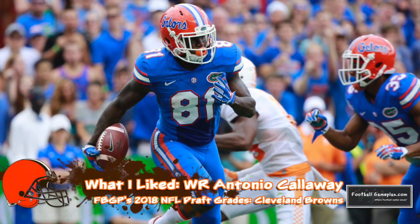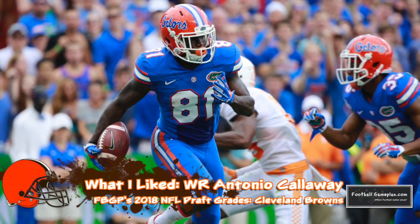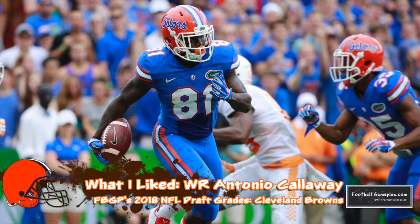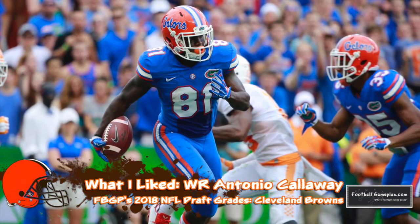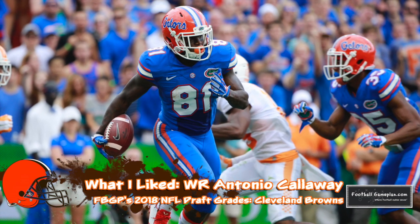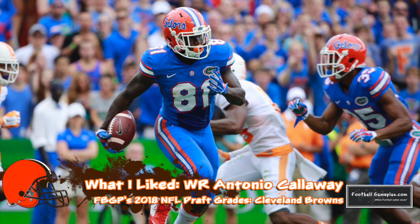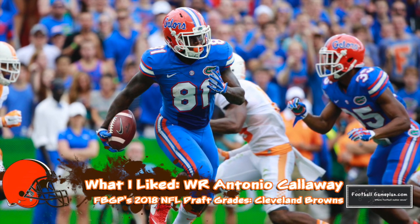Wide receiver Antonio Callaway was an excellent pick. Callaway can play all three receiver spots and provide value as both a kickoff and punt returner. On the field, he provides really good route running ability, yards after the catch skills, and excellent hands. If his off-the-field transgressions are definitely behind him, then this becomes a big-time steal in round four.